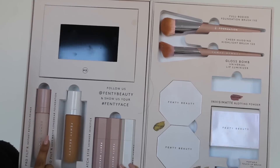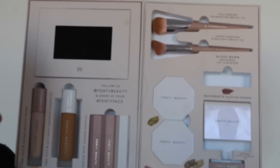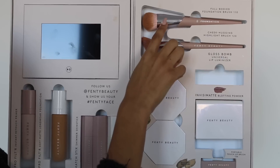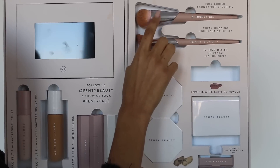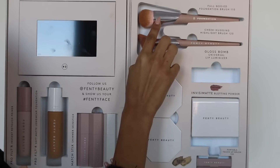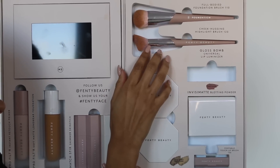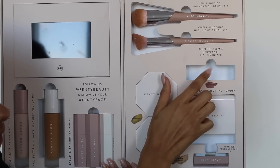So in this box I got the foundation primer, the foundation, two matchsticks in shades Unicorn and Yacht Life, the portable highlighter brush, the foundation brush, and the cheek highlight brush. I've used this foundation brush with my other foundation and I really like it. I'm not too sure about the highlight brush — I prefer my Anastasia Beverly Hills highlighting brush, but this is still good.